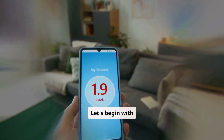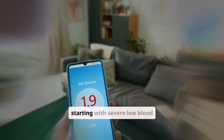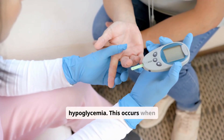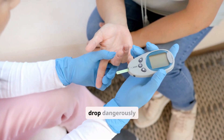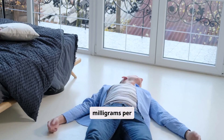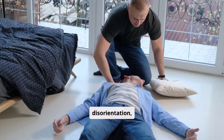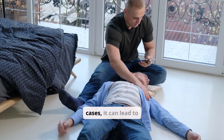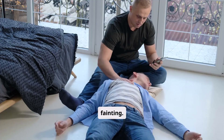Let's begin with diabetic emergencies, starting with severe low blood sugar or hypoglycemia. This occurs when blood glucose levels drop dangerously low, often below 70 milligrams per deciliter. Warning signs include confusion, disorientation, and slurred speech. In severe cases, it can lead to seizures, unconsciousness, or fainting.